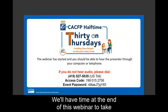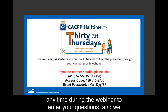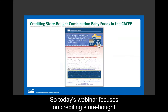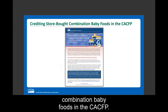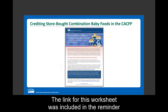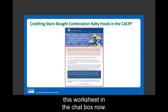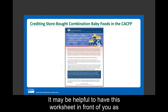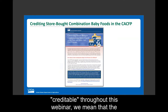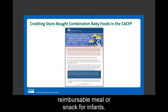We will have time at the end of this webinar to take questions. You can use the chat box or Q&A box at any time during the webinar to enter your questions, and we will try to answer as many as we can at the end. Today's webinar focuses on crediting store-bought combination baby foods in the CACFP. When we say crediting or creditable throughout this webinar, we mean that the ingredient in a combination baby food can count toward a reimbursable meal or snack for infants.